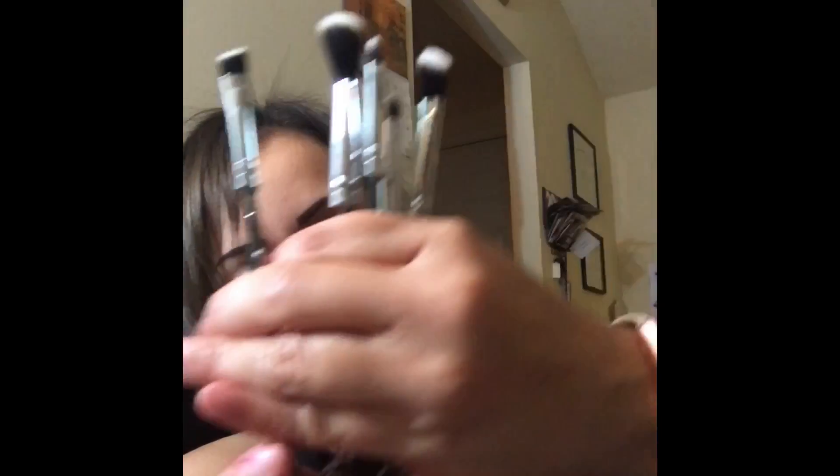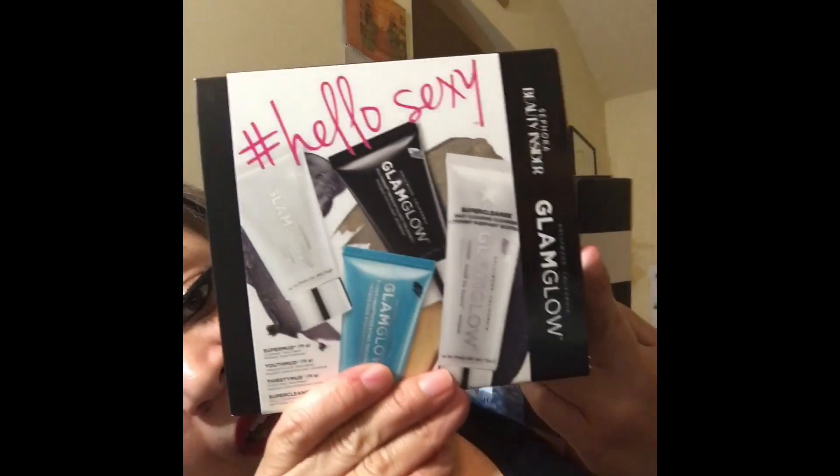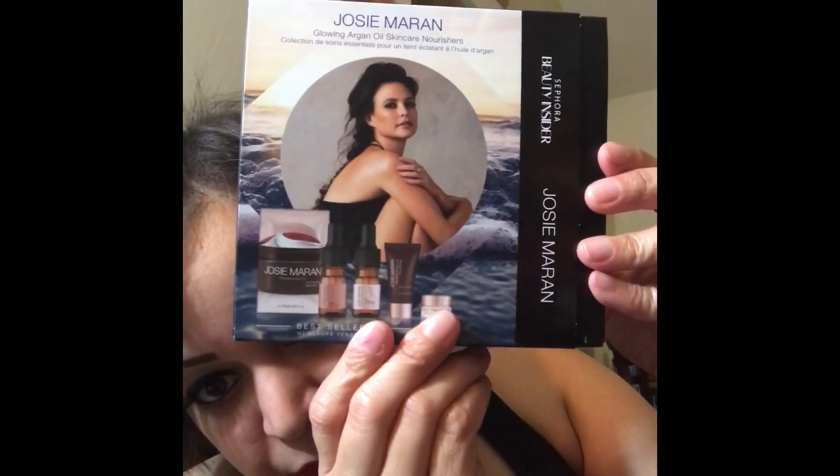From Storybook Cosmetics I got their Harry Potter Wand Collection brushes. I do have a video on these — they are so pretty and heavy. They are coming out with another brush set soon. I also got free items using my Sephora points: the Glamglow mini set and the Josie Maran set.